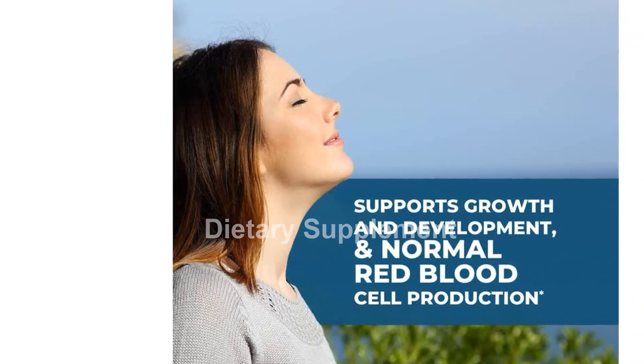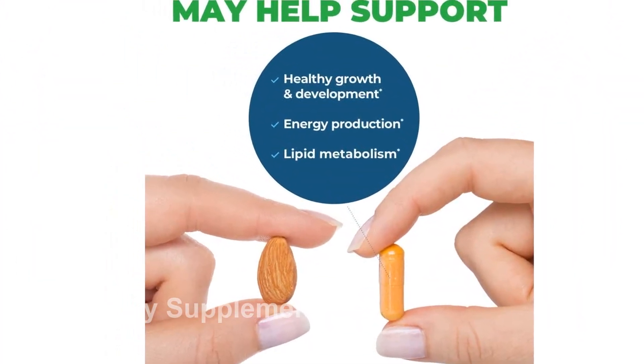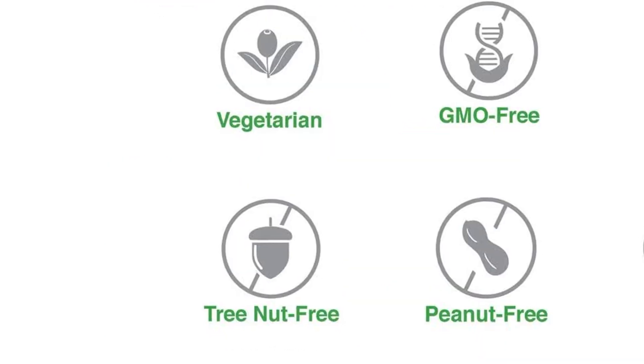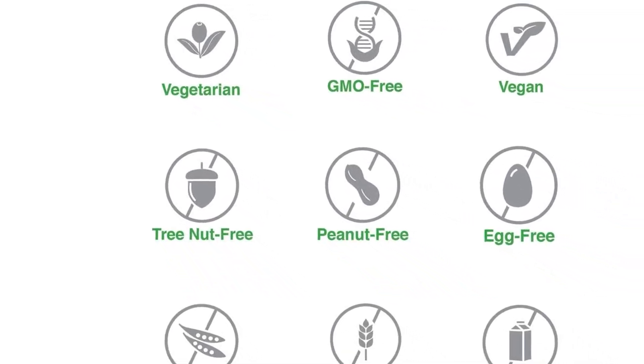In addition to these targeted benefits, the Seeking Health Riboflavin also offers a range of additional benefits. It supports healthy mood, brain function, and cognition, providing you with mental clarity and focus throughout the day. It also supports energy production and metabolism, giving you the extra boost you need to power through your daily activities.